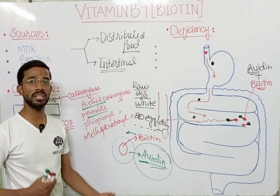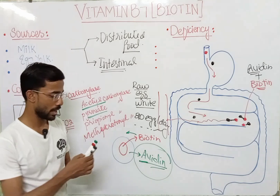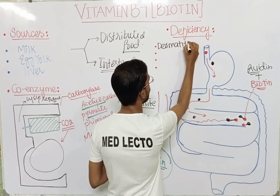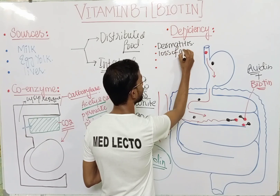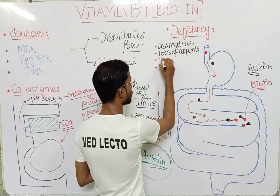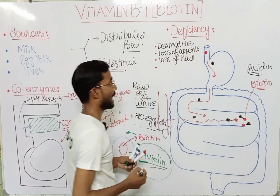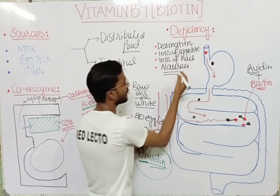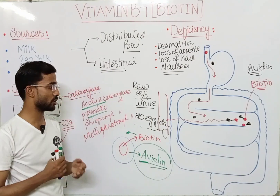In cases of biotin deficiency, you can see different symptoms: the first is dermatitis, second is loss of appetite, third is loss of hair, and fourth is nausea. These are the different symptoms observed in biotin deficiency.